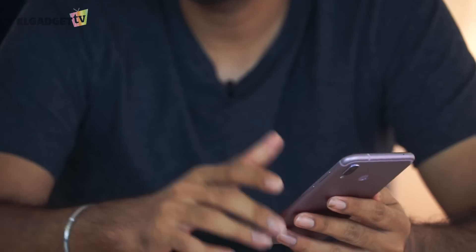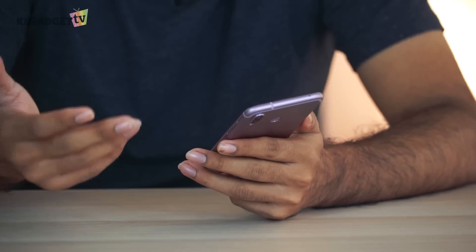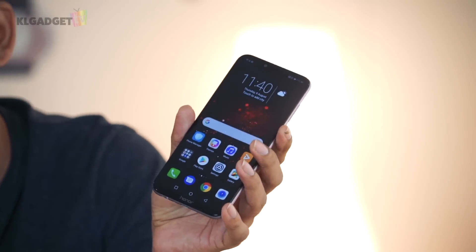Alright guys, most of you know that the Honor Play has just launched 2 days ago and I had the chance to use the phone for the past 2 weeks before it was actually launched. This phone is probably one of the nicer phones that Honor has produced. It was running the Kirin 970 processor, and the difference from something like the P20 Pro is that this phone has been updated with GPU Turbo, which Honor claims gives a 60% increase in performance and 30% reduction in power consumption.